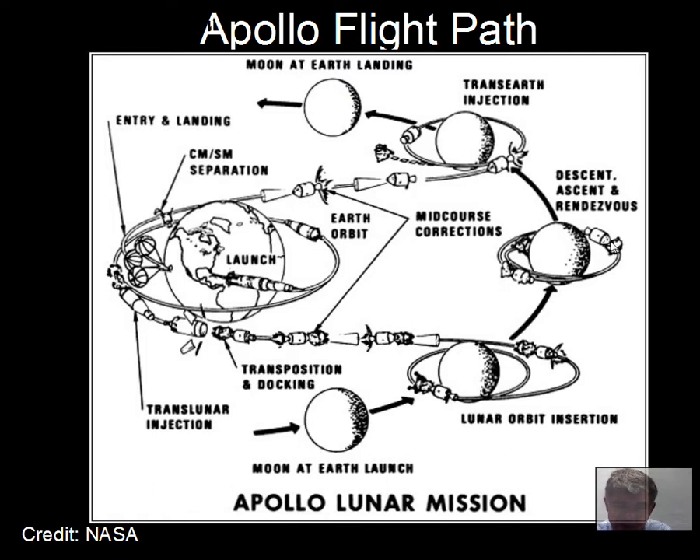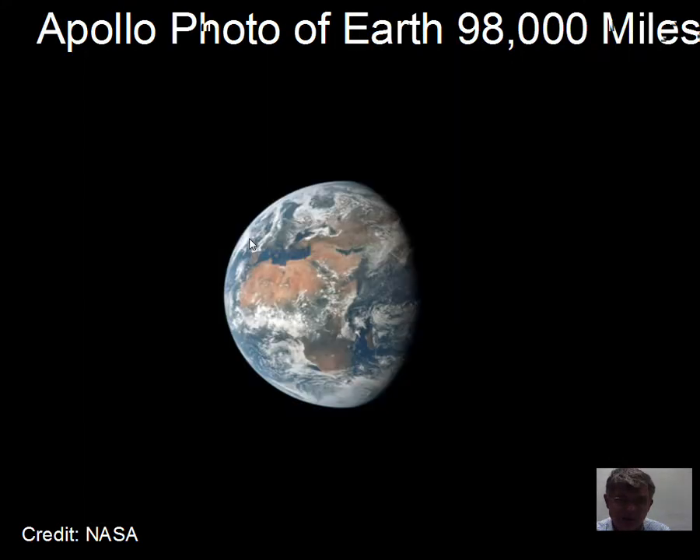The lunar module, with two astronauts in it, separates from the command module while one astronaut stays behind orbiting the moon. The lunar module lands, the astronauts do their work, lift off again, and rendezvous with the command module. The two astronauts transfer back into the command module, a rocket burn achieves escape velocity from the moon, and they head back to Earth for a parachute landing in the ocean.